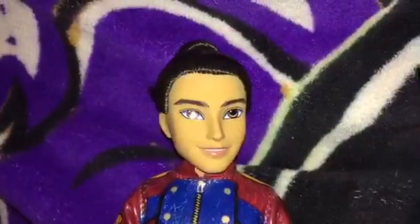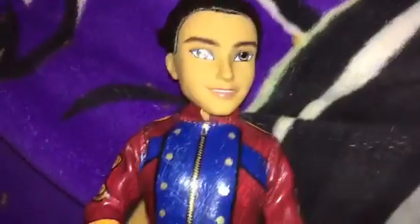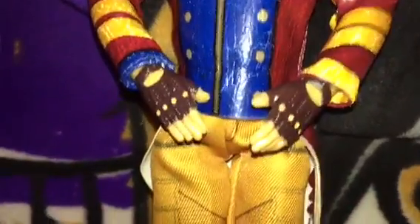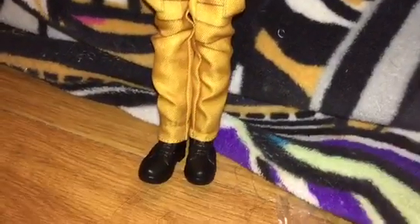Here's Jay. His hair is in a bun. He's got a red, blue, and gold coat that kind of flows in the back. He's got brown gloves, yellowish brown pants, and black boots.